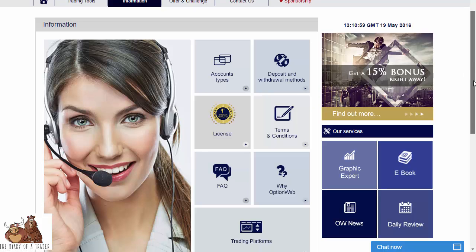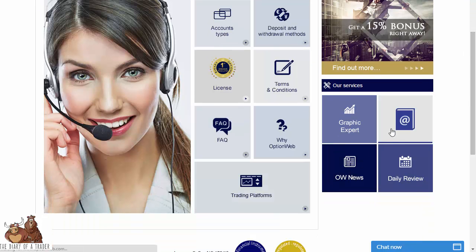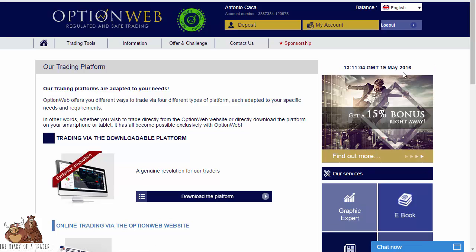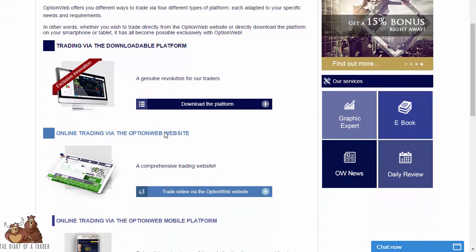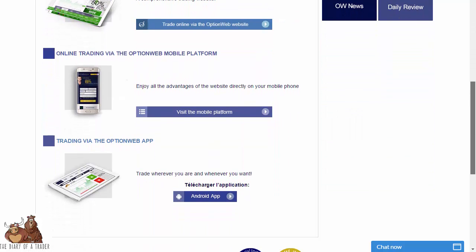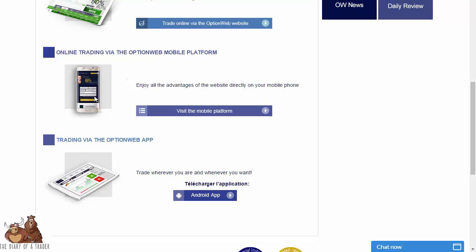You can click on information and it tells you in a very intuitive fashion everything you'd want to know about OptionWeb. Under trading platforms, there is a downloadable platform, the OptionWeb website platform, the OptionWeb app, and a mobile platform as well.